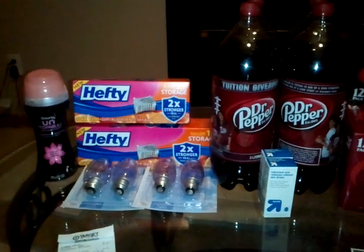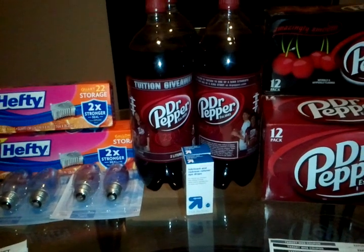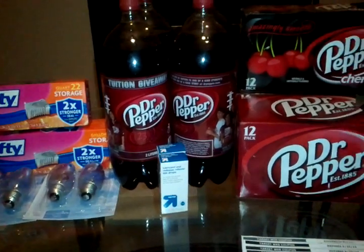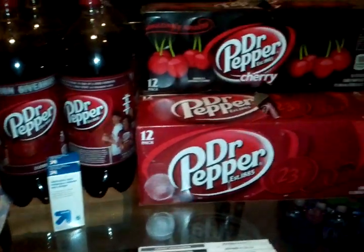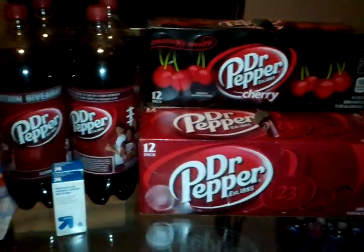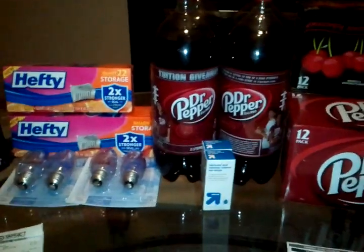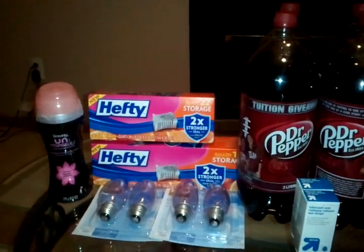Hey guys, this is Nazzy Couponer again, coming with my trip to store number two of Target. The first Target did not have any of the Dr Peppers — they were all sold out — so I had to go to the second Target. Some of this is just a duplicate of my first order.